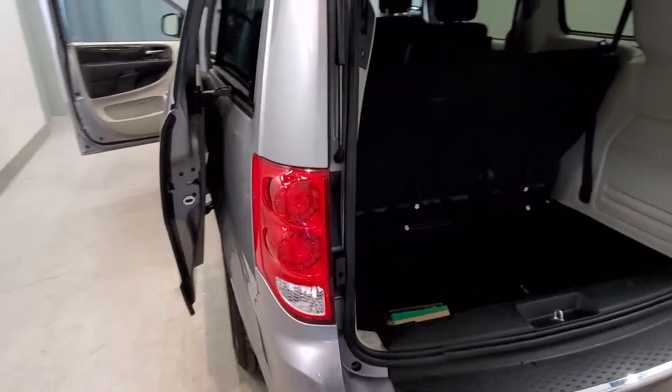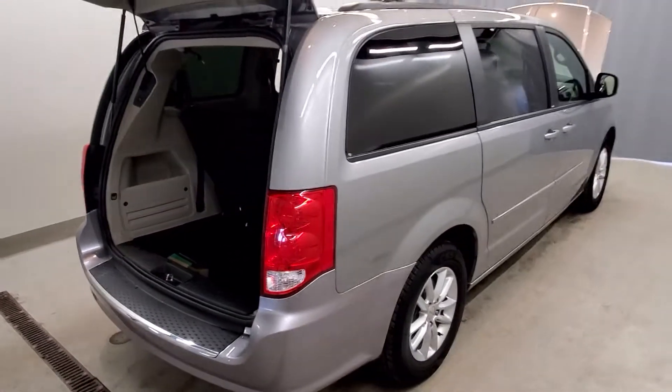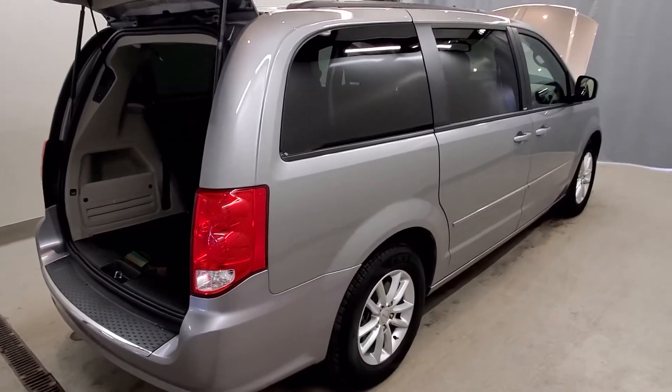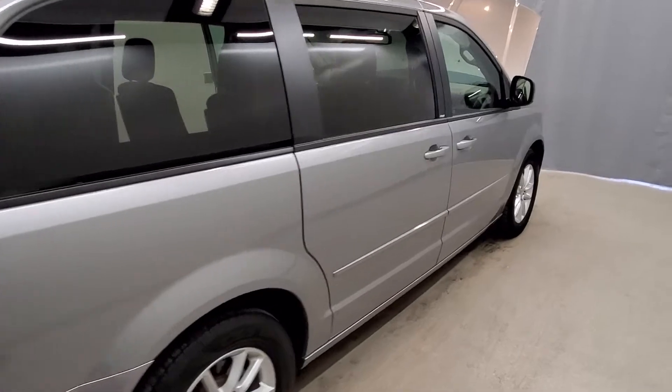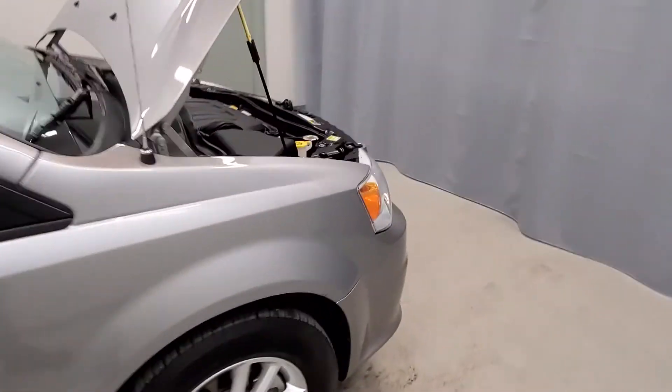Also features power door mirrors, spoiler, roof rack rails, rear window wiper, and automatic liftgate. This vehicle comes equipped with traction control, four-wheel disc brakes, ABS brakes, dual front side-impact airbags, head restraints, and a front anti-roll bar.